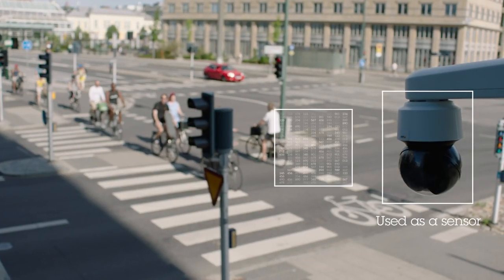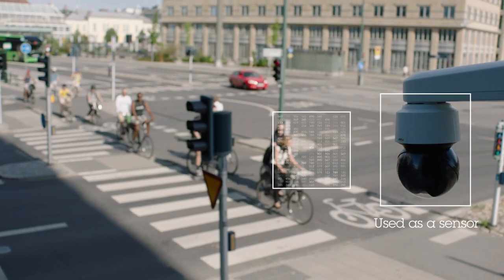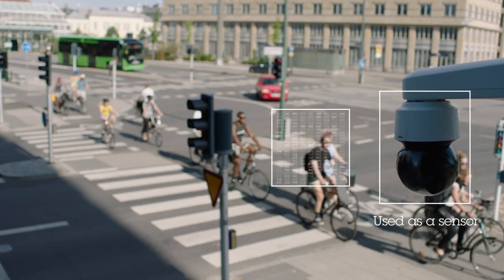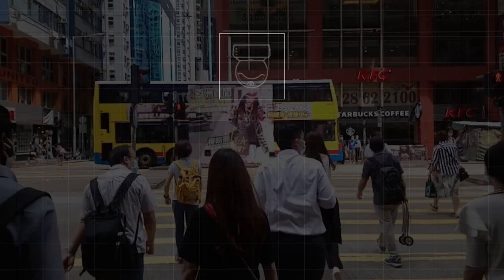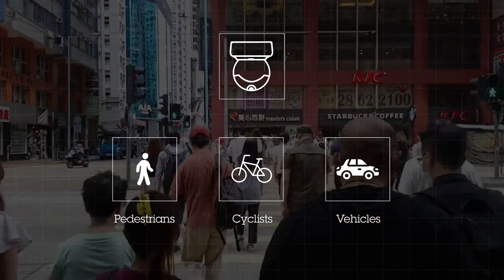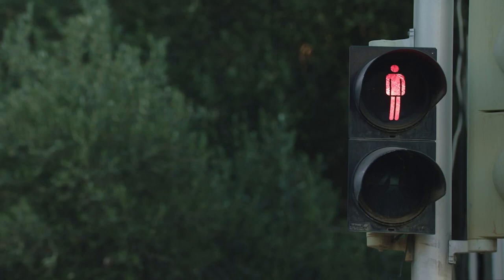Axis cameras are used as smart sensors that provide traffic statistics to operate and optimize at intersections in real time. By counting and sensing the speed of pedestrians, cyclists or vehicles at crossings, traffic light cycles can be adapted for the most optimal and safe flow.